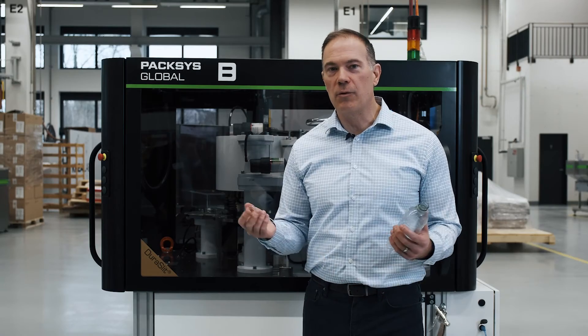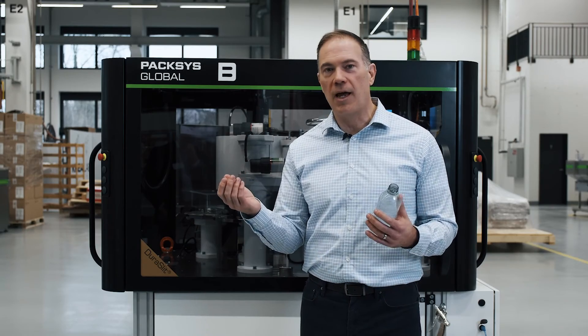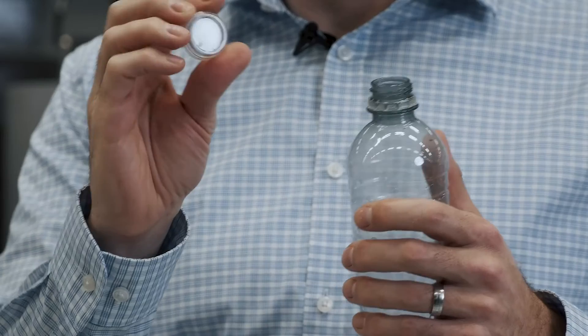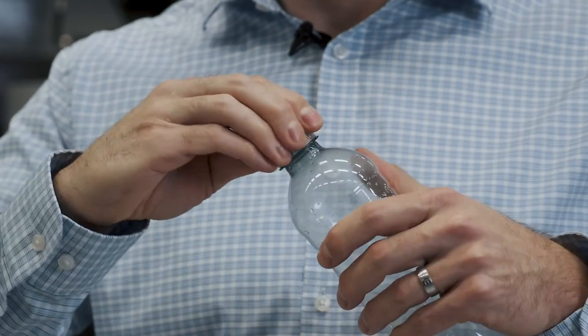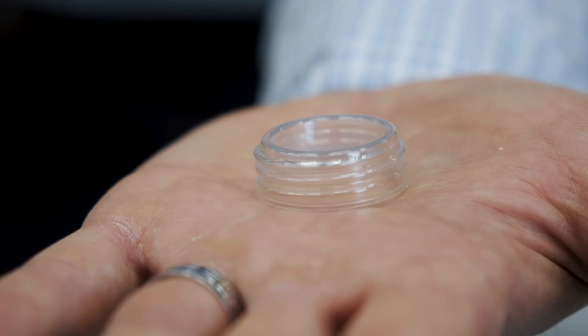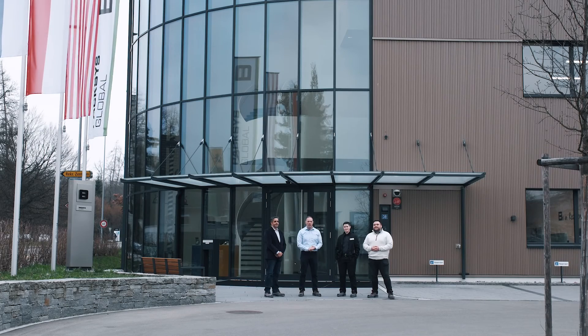It resolves the question that everybody wants to answer: what do you do with the PET cap? Well, you just recycle it with the bottle. It's that simple. So here we are at the end of the journey to make the world's first PET cap. Thank you for joining us.